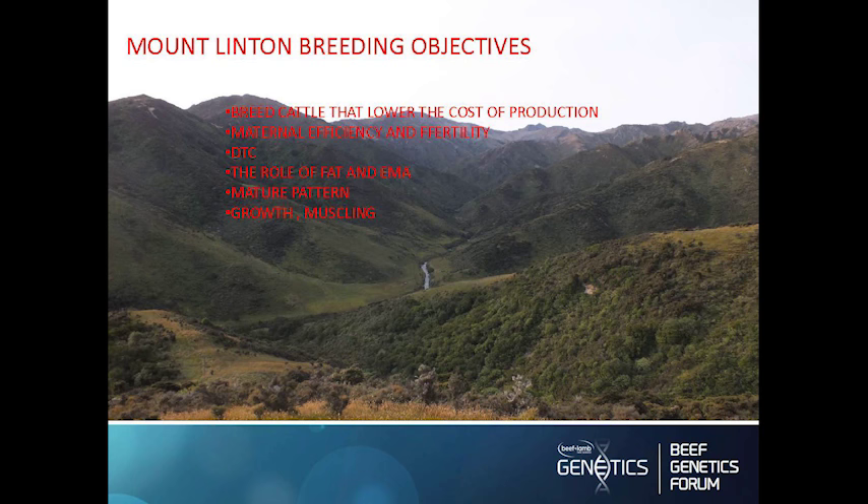You need to make sure that you keep the EMA — the eye muscle area. I've talked about the mature pattern before and have a very strong focus on that. You need an animal that's going to be easy to winter; an animal with a high mature pattern is going to be very difficult to winter without any supplement. We want animals that grow as fast as they possibly can to two-year-old and then stop growing. We need animals full of meat — you don't need frame to get weight; if you've got a muscly animal it can be a smaller frame and still perform.